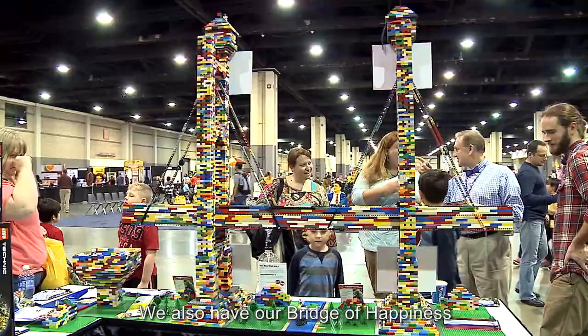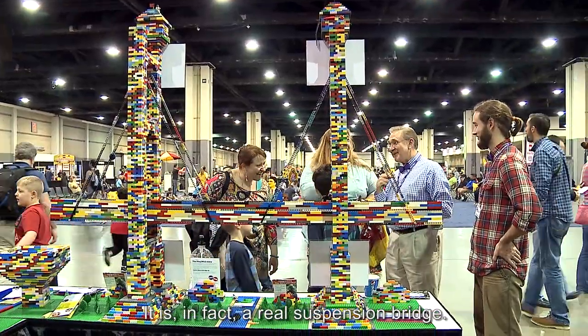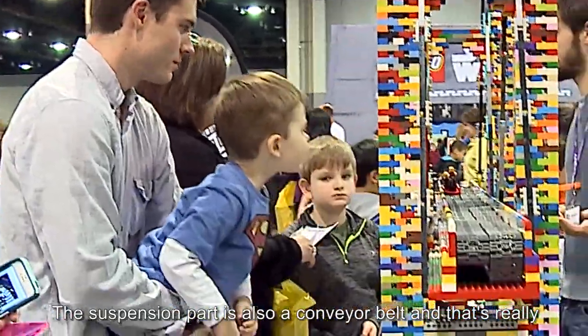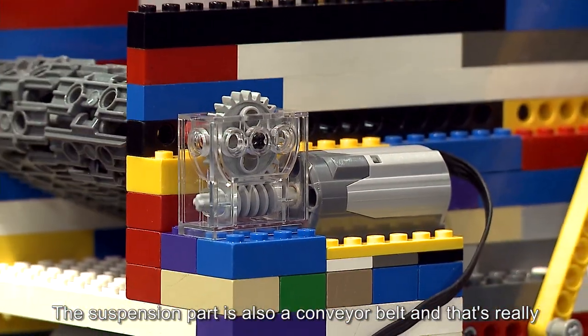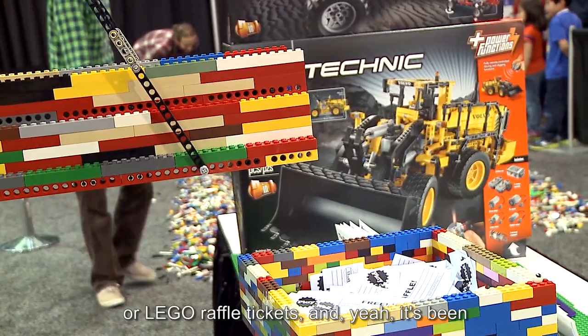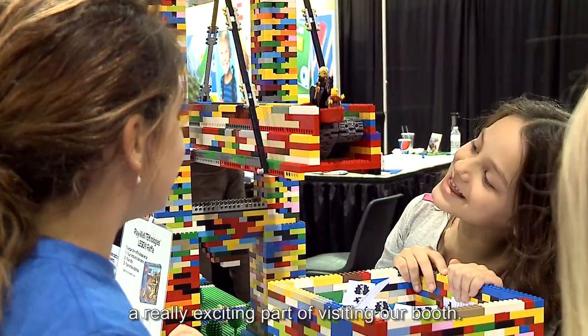We also have our Bridge of Happiness. It is, in fact, a real suspension bridge. The suspension part is also a conveyor belt, and that's really cool because different things can ride on it — like a Lego boat or Lego raffle tickets. It's been a really exciting part of visiting our booth.